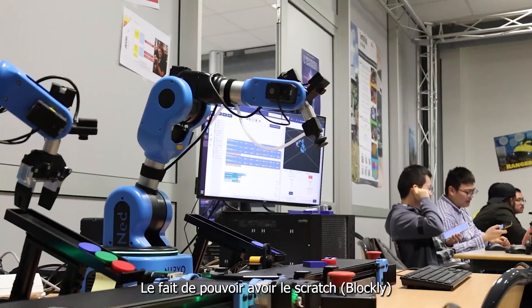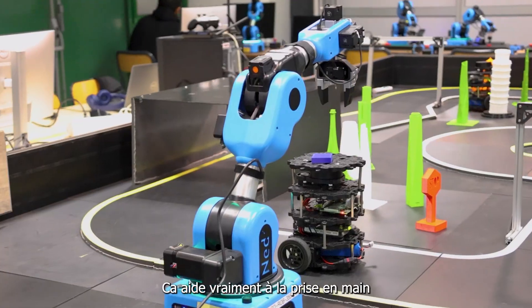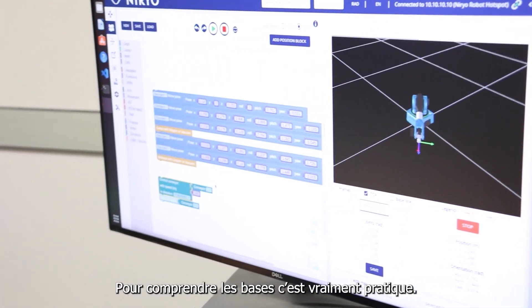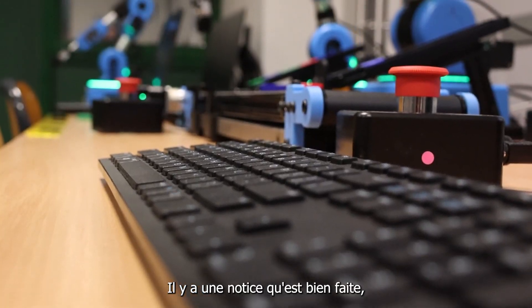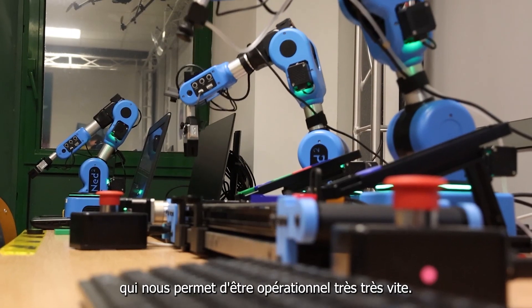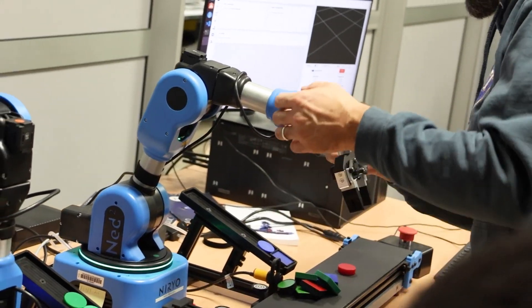The fact that you can use the Scratch interface where blocks are assembled makes it really easy to learn — it helps you get the hang of things and understand the basics. It's really practical. The added value of Nairio's arms is almost like plug-and-play. The well-made instructions and downloadable documents on Nairio's website make us operational very quickly, eliminating the tedious installation and configuration phase that can discourage students.